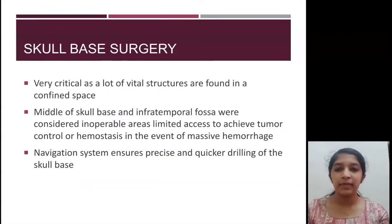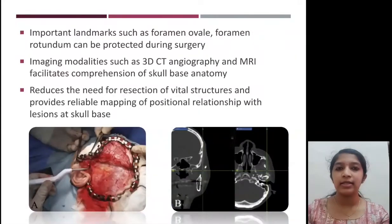In skull base surgery, the middle of the skull base and the infratemporal fossa were always considered inoperable areas due to limited access and difficulty in controlling hemorrhage. With navigation guided surgery, precise drilling can be performed in these areas, and important structures such as the foramen ovale and foramen rotundum can be preserved, along with the surrounding soft tissues.